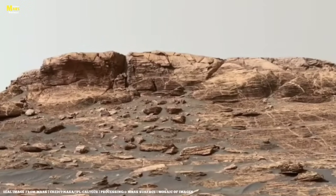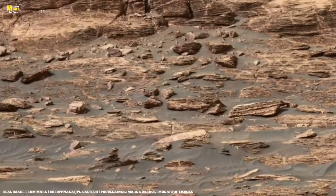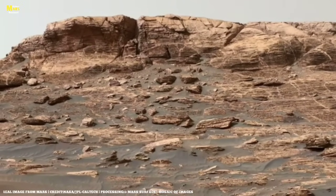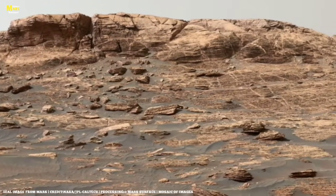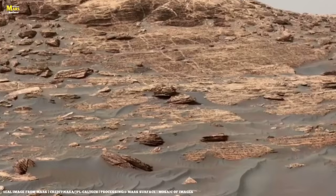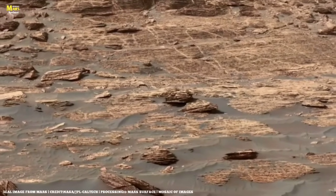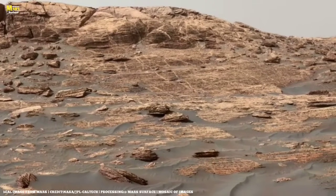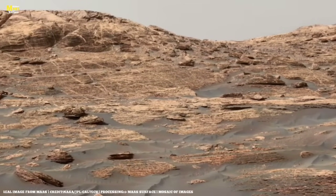My next discovery was that some rocks appeared to be aligned in perfectly straight lines. On Earth, such shapes might be explained by erosion, but here on Mars these formations looked far too organized. Was it just a coincidence? Or has time and nature carved a geometry whose secret we have yet to understand? Then my eyes caught something even more astonishing — just a rock, but its shadow and texture resembled the outline of a human face: eyes, a nose, even lips, as if they had been carved. This was my most mysterious discovery.